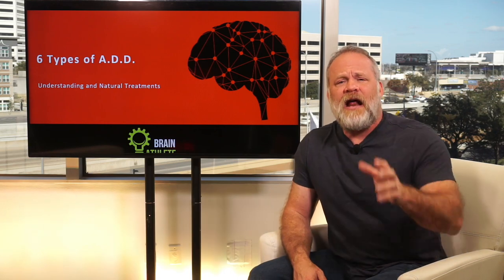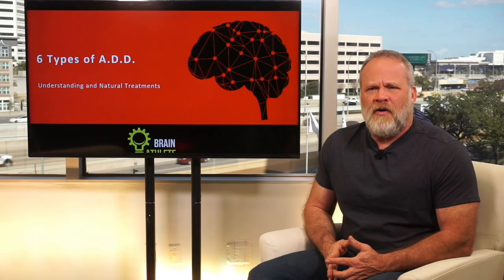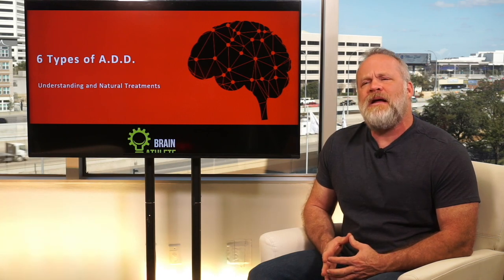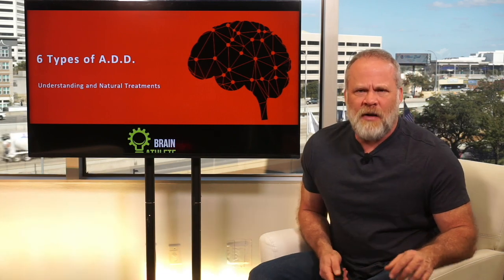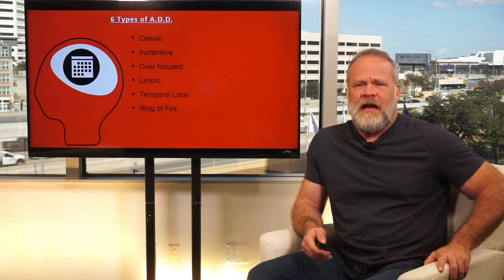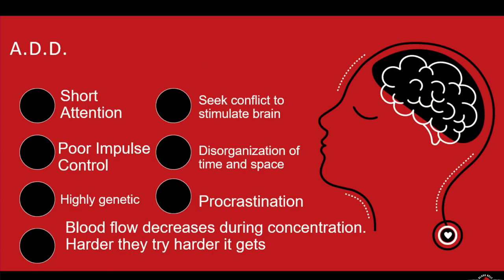Now let's find out about the six types of ADD. I don't say ADHD because I think ADHD is a subtype of ADD. The six types of ADD are: classic ADD, inattentive, over focused, limbic, temporal lobe, and ring of fire. Let's dive into each one individually and figure out the different types and their natural treatments.